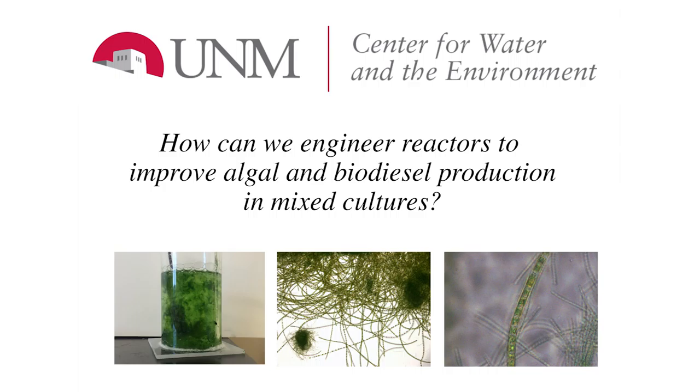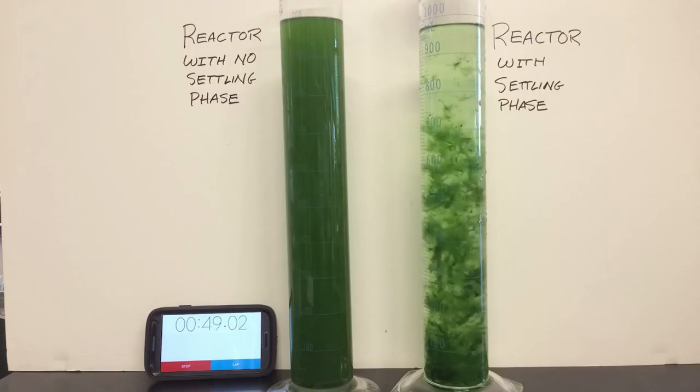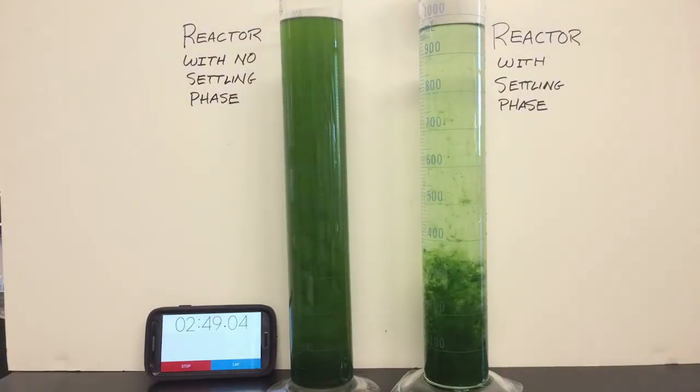Here at the UNM Center for Water and the Environment, we're discovering how mixed-culture algal reactors can be designed and operated to more efficiently produce biodiesel. One goal of the project is to improve settling characteristics by operating several reactors with different configurations to aid in algal harvesting. Here we see that including a settling phase to an operation cycle produced much better settling than did a control system.